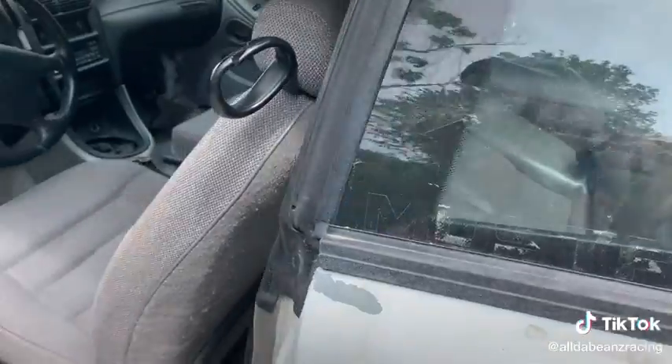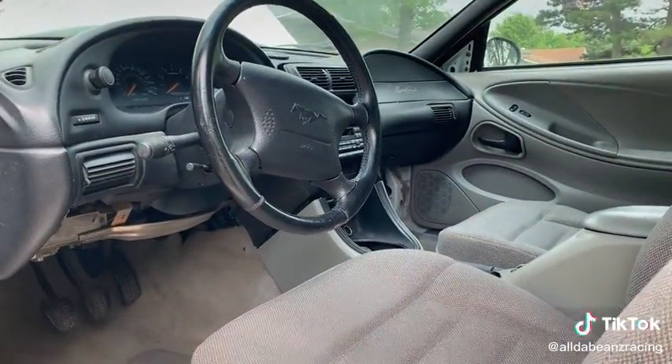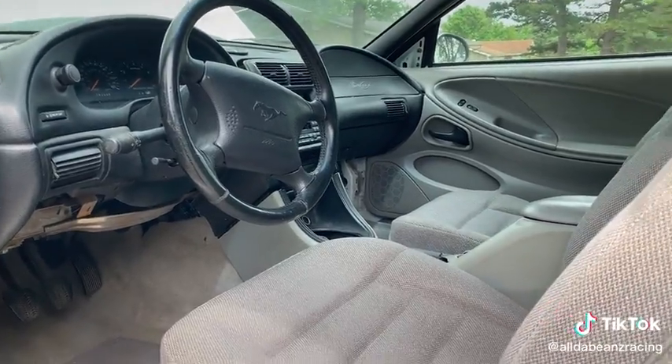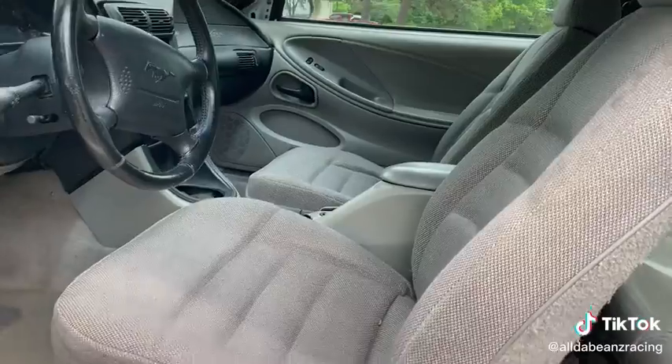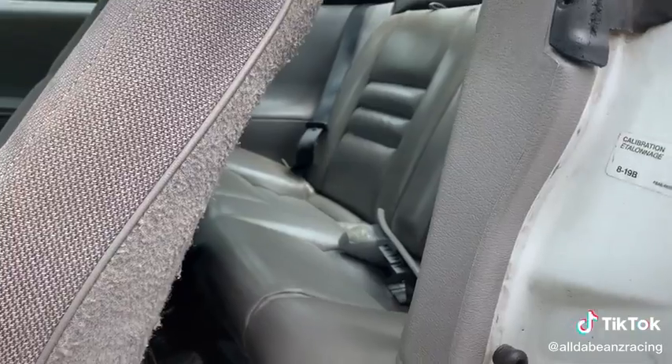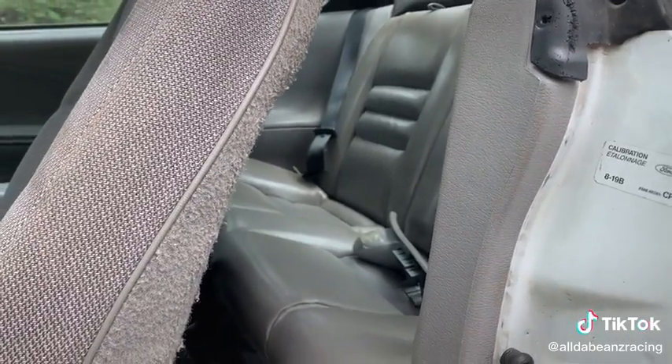Interior — they started to pull some of that out. I stuck some of it back in real loose. Pretty clean. I don't think those are the original seats. I believe it was a leather car, but I'm not real sure.